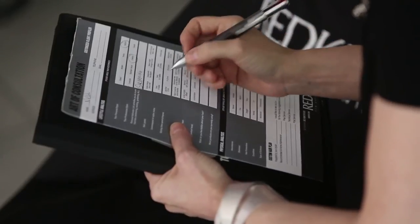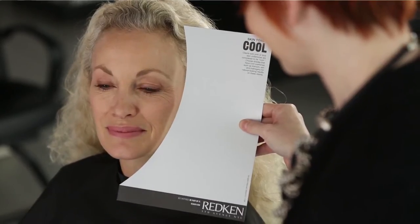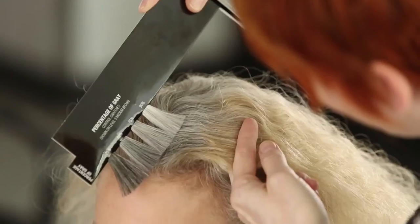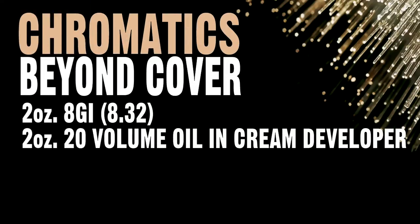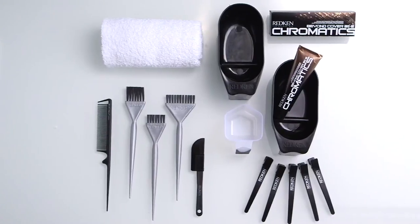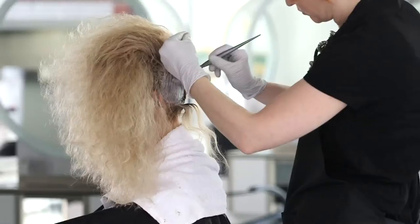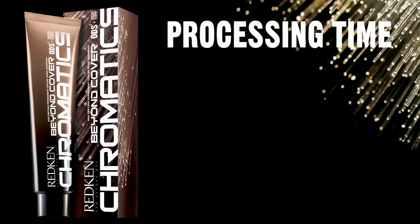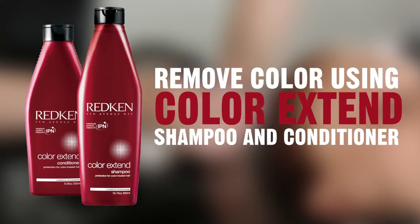This is Nell. Using our Redken principles of consultation, we discovered that Nell has an average abundance of hair with a medium diameter and was previously color treated. Her gray hair is brittle and dry, which makes her the perfect candidate for Chromatics Beyond Cover. We also discovered that she is closest to an oblong face shape and has a cool skin tone. Nell is a natural level 5 and she has 75% gray in the back and 90% in the front around the hairline. My formula is Chromatics Beyond Cover 8GI (8.32), mixed equal parts with 20 volume Chromatics oil and cream developer.